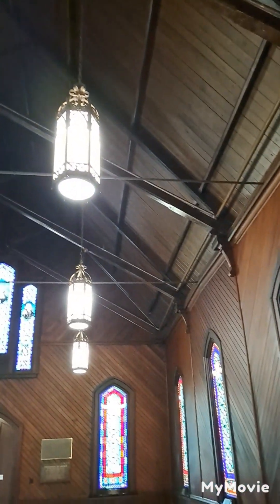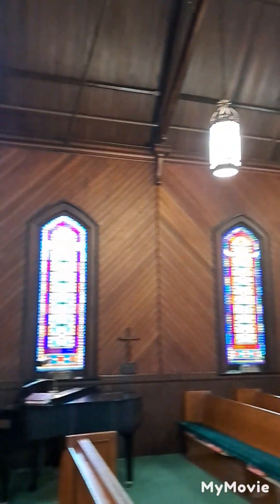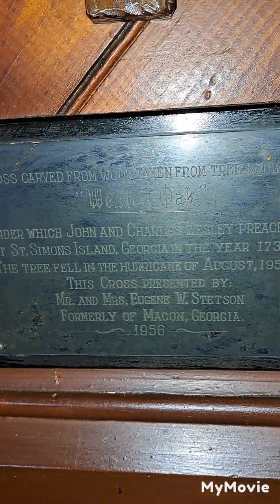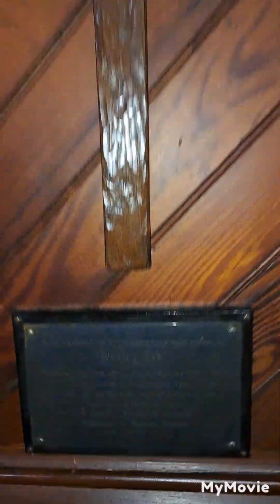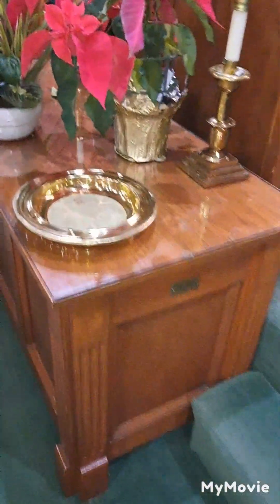Look how high the ceiling is, and the lights hanging down. This cool cross on the wall — the Wesley Oak. This cross was carved from the Wesley Oak over there by Christ Church, so that's pretty cool. There are the offering plates, and it's got natural wood floors down there.